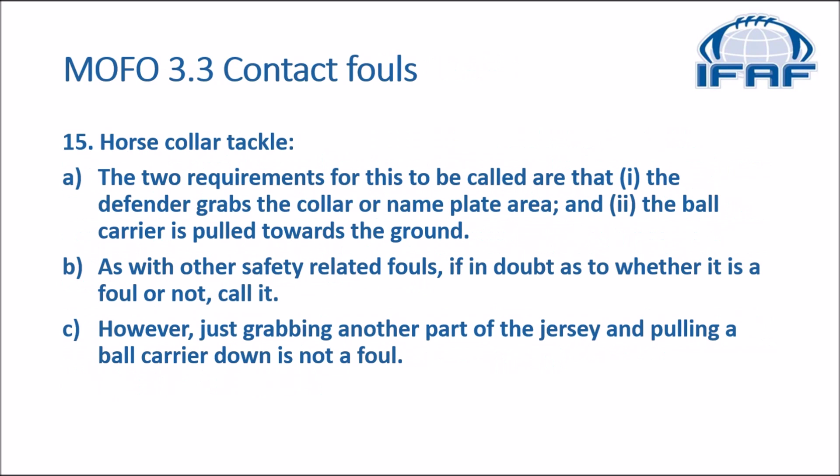In the MOFO we go to section 3-3, number 15, which deals with horse collar tackle. The two requirements for this to be called are: one, the defender grabs the collar or nameplate area, and two, the ball carrier is pulled towards the ground. As with other safety-related fouls, if in doubt as to whether it is a foul or not, call it. However, just grabbing another part of the jersey and pulling a ball carrier down is not a foul.